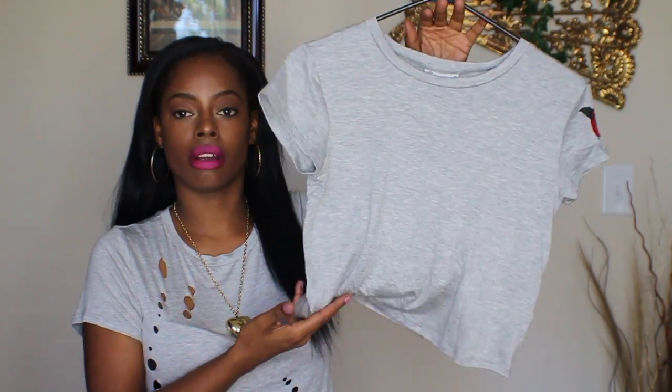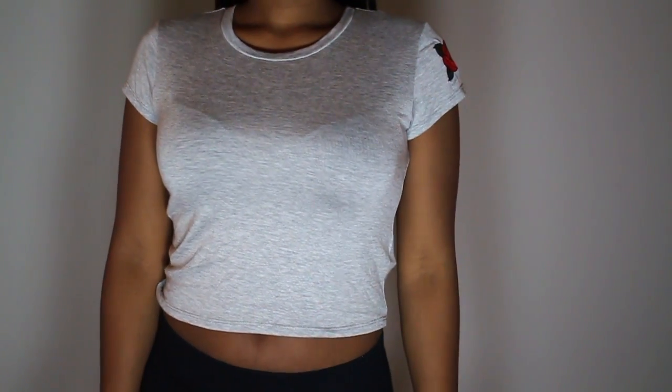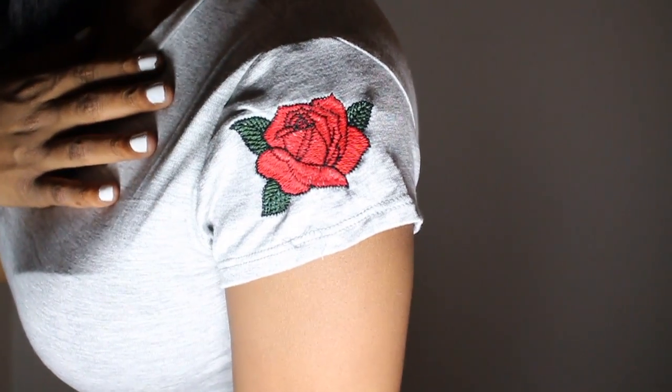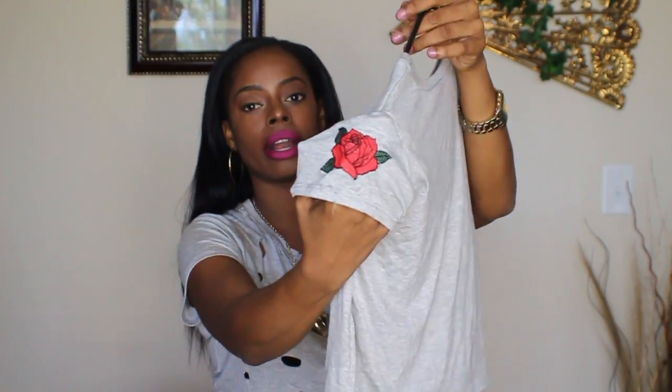I also picked up this gray crop top from Ross in a size small. It's really plain gray, but on the sleeve of one side of the shirt it has this embroidered rose. It's so cute on. I loved it when I saw it because you guys know this embroidered look is in for the spring this year, and so a lot of different pieces I found with that I think are going to be great additions to my wardrobe.